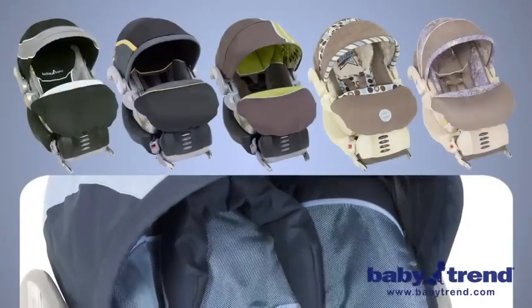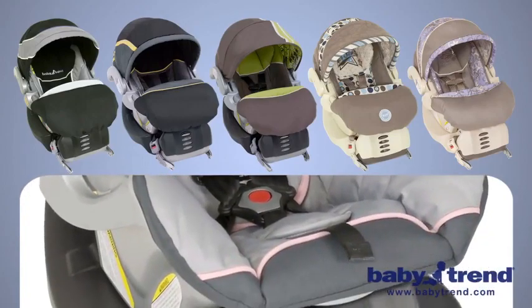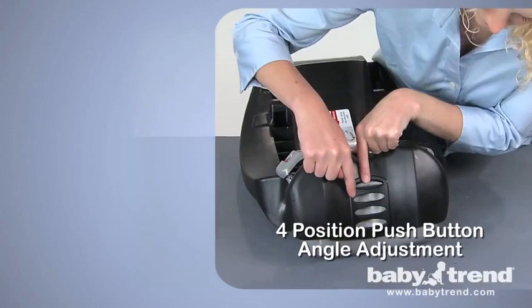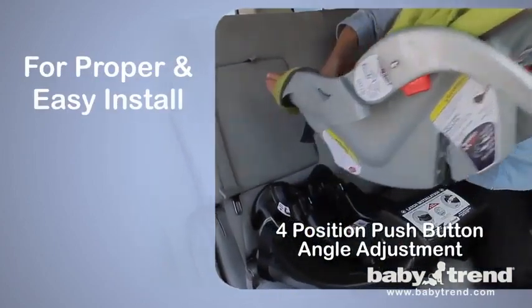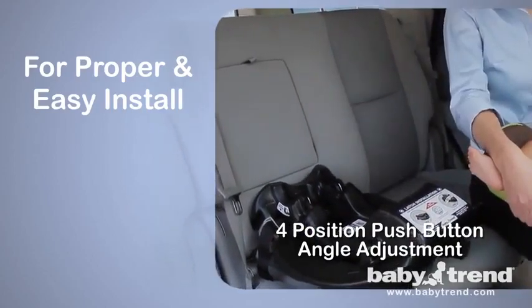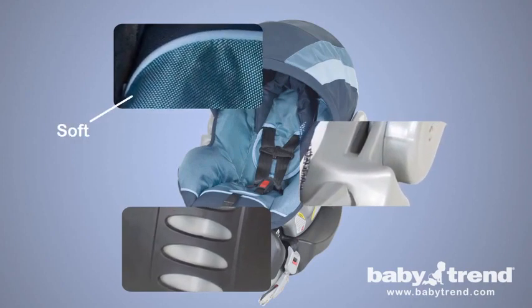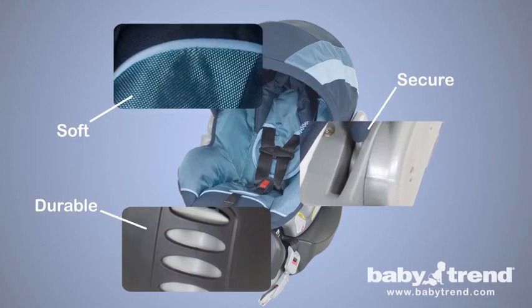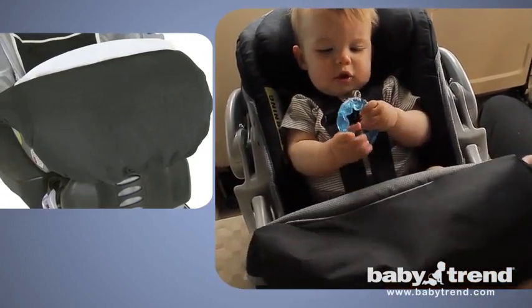The FlexLock Infant Car Seat offers a spectrum of different color combinations to perfectly match your car's interior. The seat base features a four-position push-button angle adjustment for proper installation in any vehicle. You can release the seat from the base with just one hand. The FlexLock Infant Car Seat utilizes top-quality construction, soft yet durable fabrics, and EPS energy-absorbing foam for superior head impact protection. Select models also come with a cold-weather boot to keep your baby warm in and out of the car.